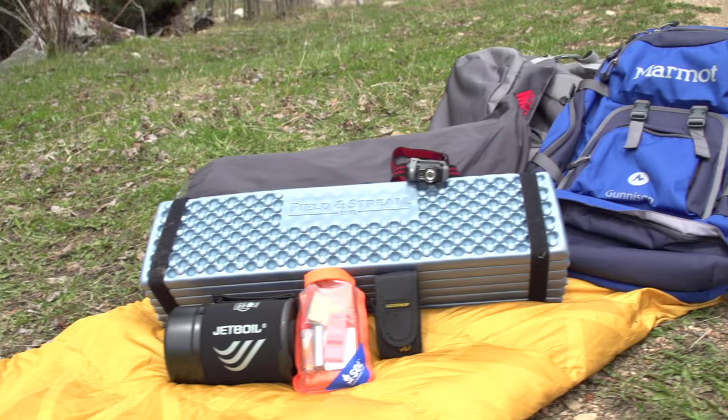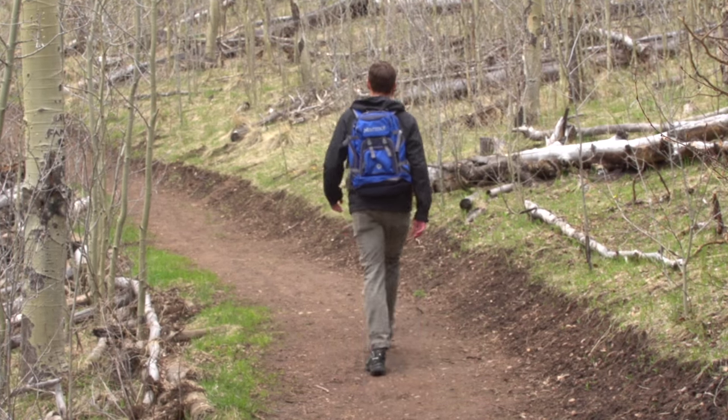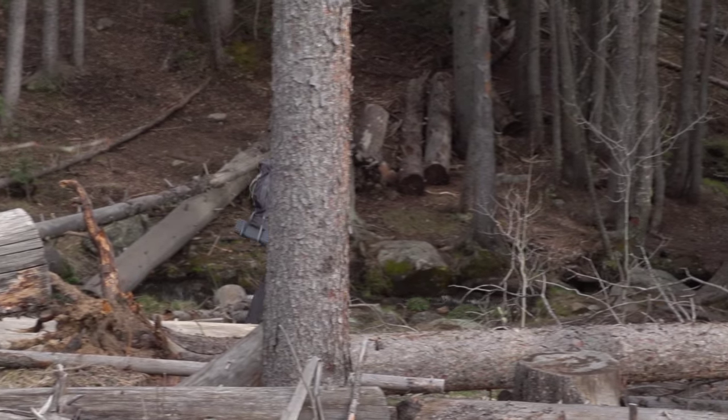I'm Brian Regalo with Outside Magazine and today we're going to talk about the gear you need to get started hiking and backpacking. Hiking is a great way to enjoy the outdoors and whether you're looking for a short trail to do before work or to get out on a multi-day backpacking trip, it's very easy to get into the sport.